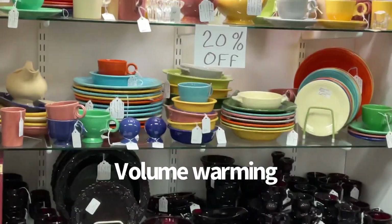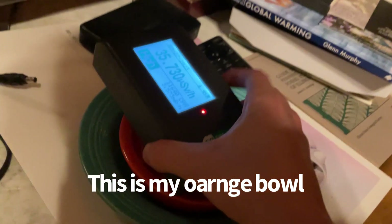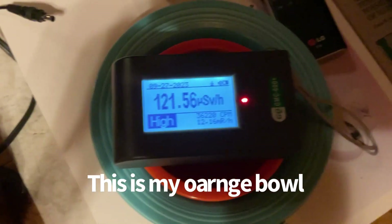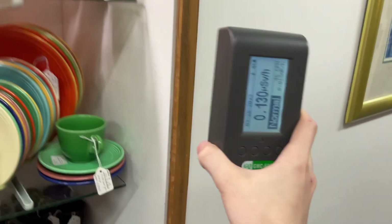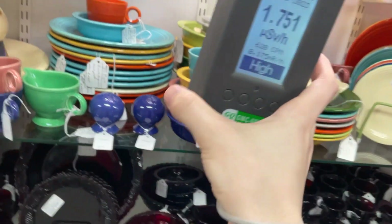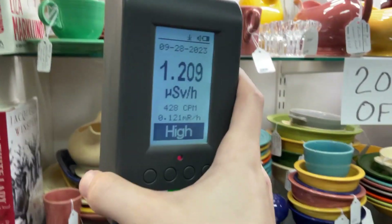Look at this — this is actually where I got my orange bowl from. Look at it all just sitting there. This entire booth is radioactive — well, this entire shelf and the shelf above is radioactive.